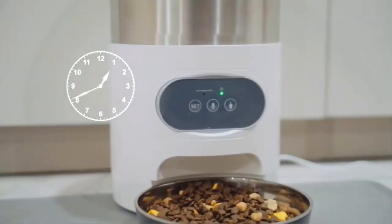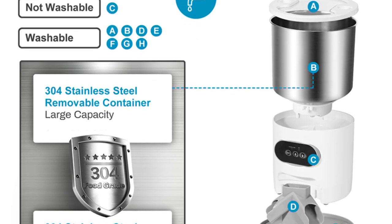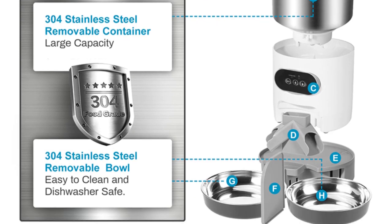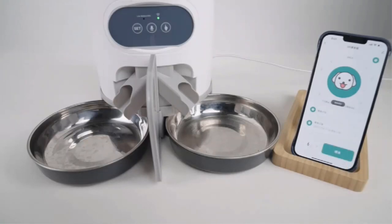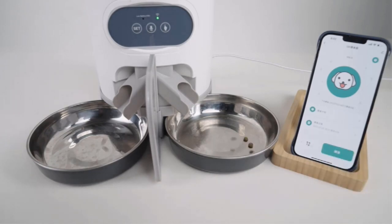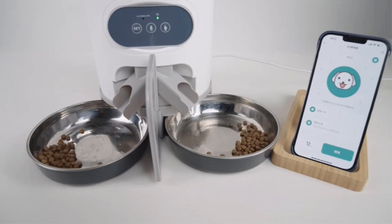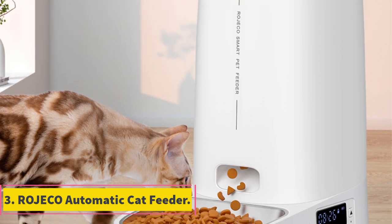Crafted from durable stainless steel, the feeder boasts a sleek and modern design that complements any home environment. Its double meal compartments allow you to portion out meals for your cat, accommodating both breakfast and dinner without the need for manual intervention. Through the dedicated smartphone application, you can set precise feeding times and portion sizes according to your cat's dietary needs. The remote feeding capability empowers you to dispense meals even when you're away from home, ensuring that your cat is nourished on time every time.